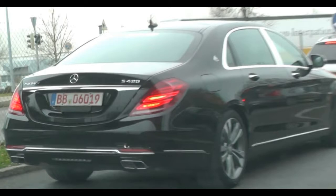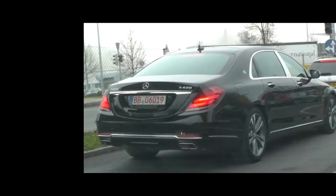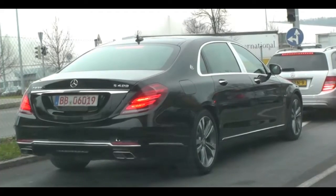They've also kept the W222 S-Class engines, at least some of them. There's the basic Mercedes Maybach S500, which predictably uses a V8 engine making 455 PS, and the flagship S600, boasting a 530 PS V12 bi-turbo with 6 litres of displacement.